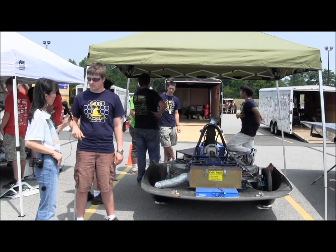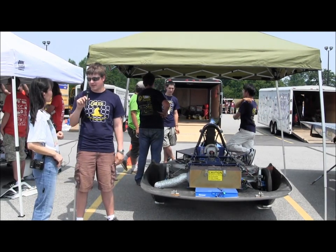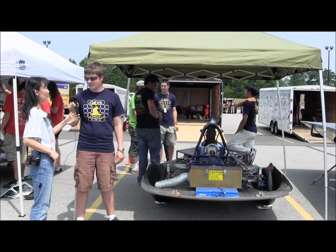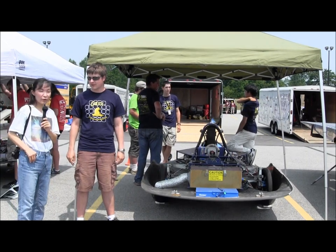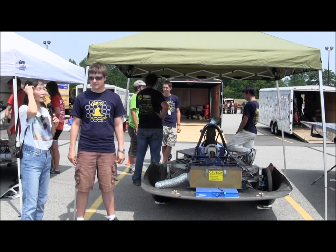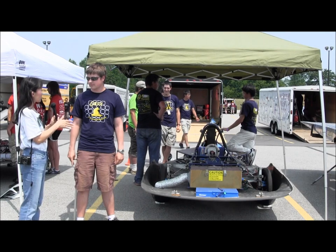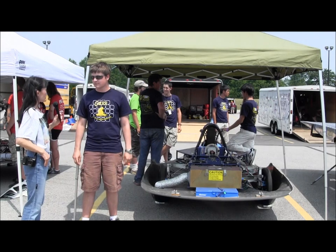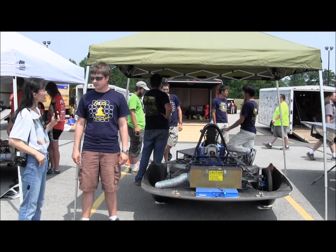What do you think of the Formula Sun Grand Prix? I think it's a great event. We had a lot of fun driving around the track, although I think we're going to have even more fun on the American Solar Challenge. We're going to be covering American Solar Challenge from July 14th through 21st. This is a little different from World Solar Challenge, isn't it — multiple stages instead of the way World Solar Challenge is set up. Can you tell us the difference between how the two races work?